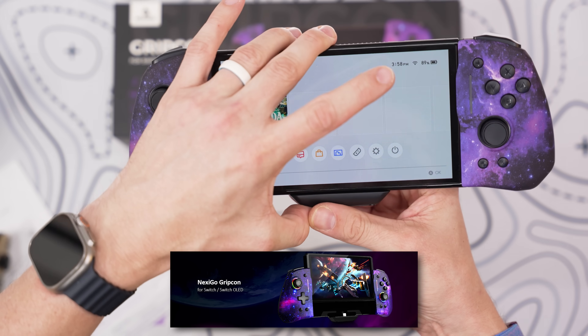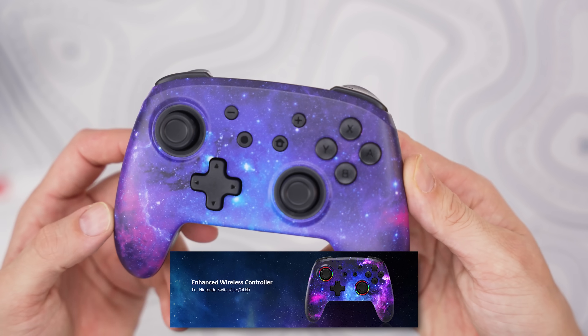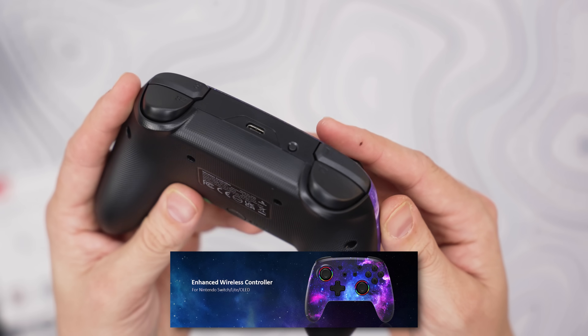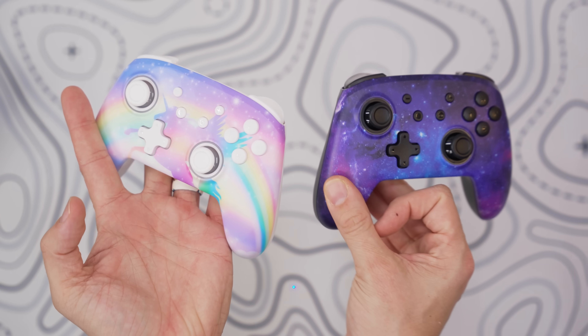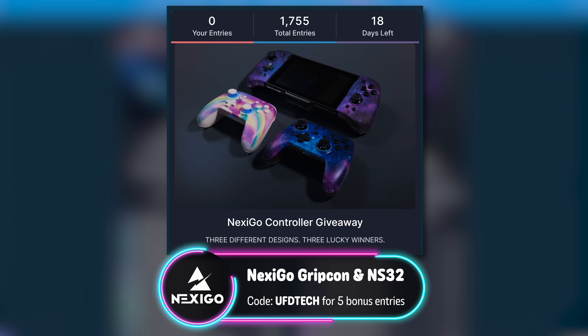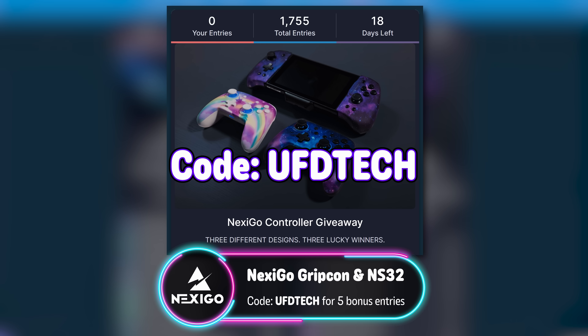The Hall Effect Gripcon is only compatible with the Switch and Switch OLED, while the NS32 is compatible with all versions of the Nintendo Switch, including the Switch Lite and OLED. With Bluetooth, the controller is also compatible with Windows, Mac, iPhone, and Android. Get your submissions in to win one of these controllers by clicking the link in the description, and don't forget to use secret code UFDTECH. Big thanks to Nexigo for sponsoring today's video.